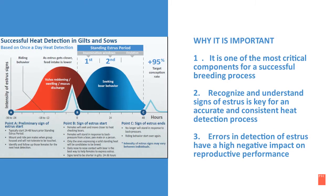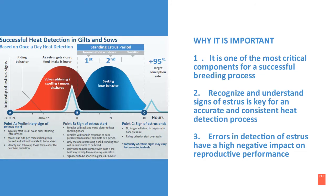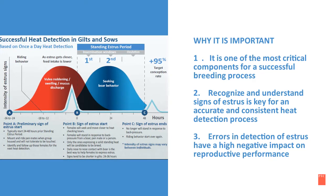Why is understanding estrus so important? First, it is one of the most critical components for a successful breeding process. Second, recognizing and understanding signs of estrus is key for an accurate and consistent heat detection process. And finally, errors in detection of estrus have a high negative impact on reproductive performance.